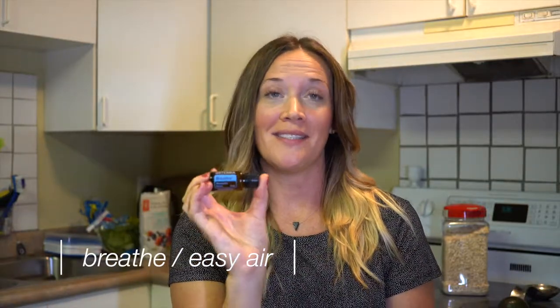Next is Breathe, or Easy Air — it has a different name in Canada and the US but it is the same oil. This one contains oils that help open your airways. It's amazing to put onto your chest before you work out because it's going to open your airways and allow a lot more oxygen into your body so you can perform better. You mix it with a little bit of coconut oil and apply to your chest. You can also put a tiny dot underneath your nose. It's also great if you're feeling sick — it helps alleviate coughs, kind of like Vicks VapoRub but the natural version.